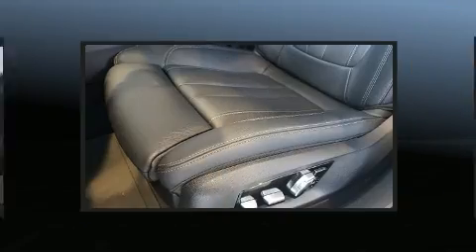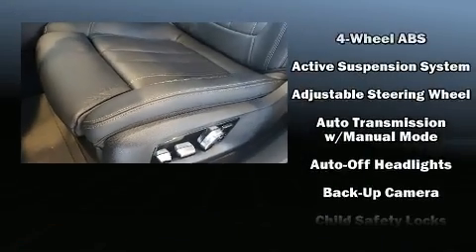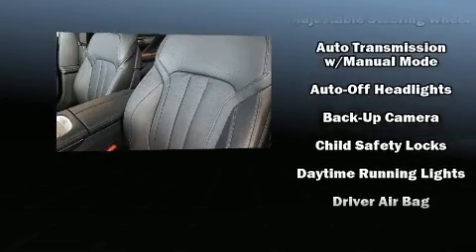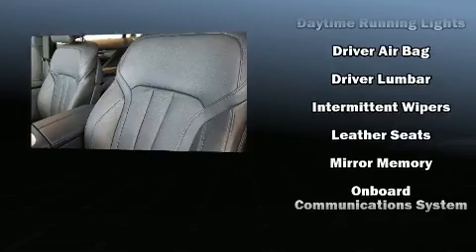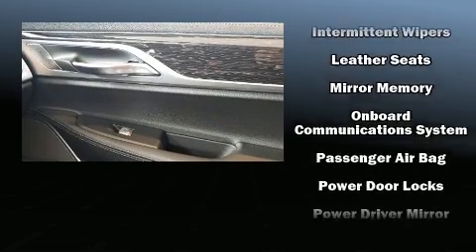BMW ensures the safety and security of its passengers with equipment such as dual front impact airbags, head curtain airbags, an emergency communication system, and four-wheel disc brakes with ABS.